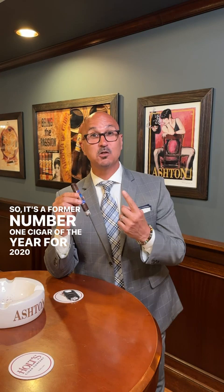Right now I'm smoking the E.P. Carrillo Pledge. It's a former number one cigar of the year from 2020.